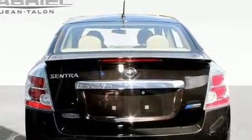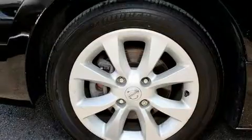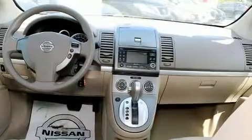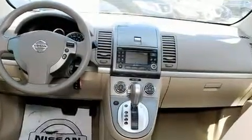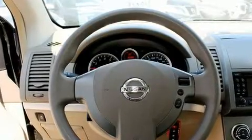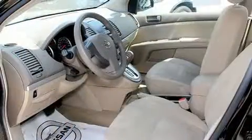Nissan infused the interior with top-shelf amenities such as one-touch window functionality, variably intermittent wipers, and a split folding rear seat. Audio features include a CD player with AM-FM radio and four well-positioned speakers.